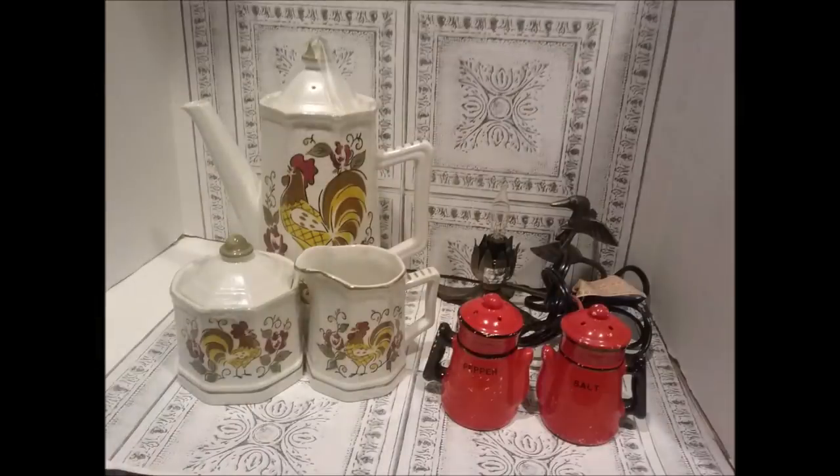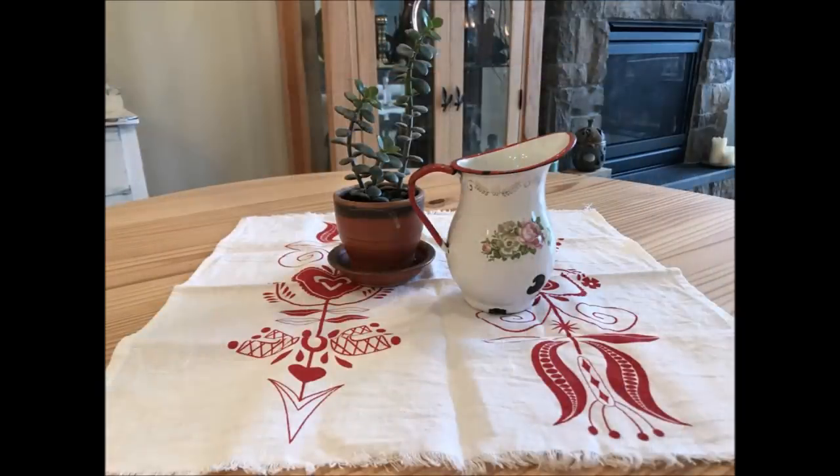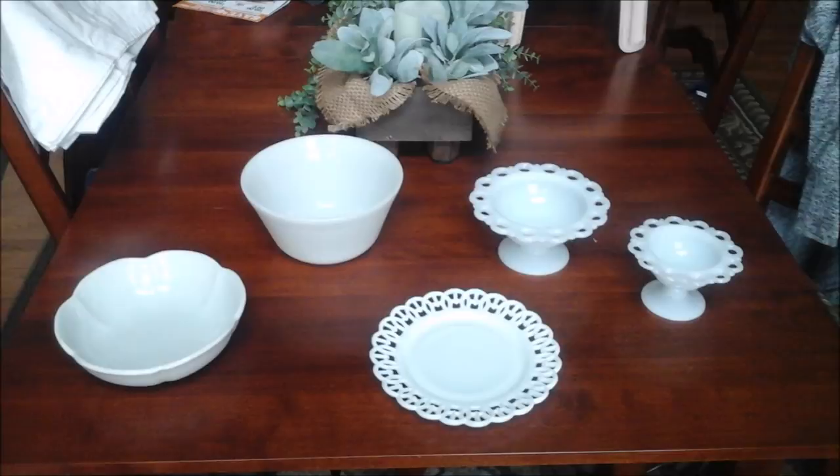Now let's look at some photos sent in by viewers. Diane found a coffee and tea set for $11 with a cute rooster motif, complete with sugar bowl and creamer, plus a salt and pepper shaker for $2 in a fabulous shade of red, and a hummingbird light for $4. Deb found an adorable enamelware pitcher with a flower motif — very cool, never seen that before. Karen scored some white pieces: a milk glass plate for $0.50, a scalloped McCoy bowl for $0.99, a Federal mixing bowl for $1.99, and two milk glass pedestal bowls for $3 and $2.